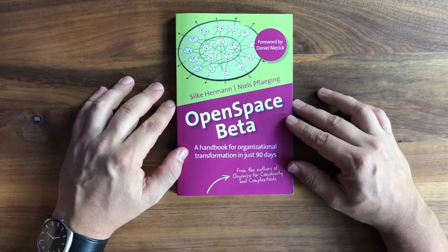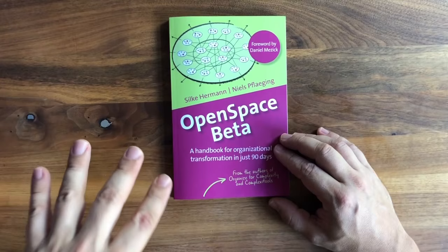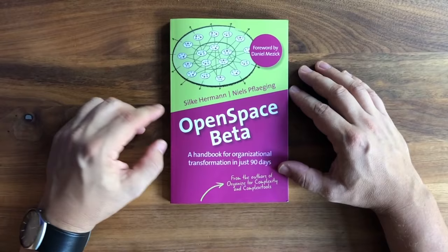All of this is inspired by Daniel Masik, the agile maverick from the United States, who developed Open Space Agility. When Silke and I found out about Open Space Agility in May 2018, we thought this is something for us to turn into a concept and an approach — something like the antidote to change management, the next evolution of organizational development, a concept you can really use to transform entire organizations.